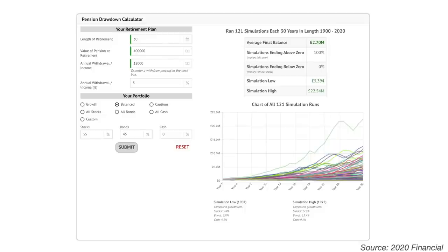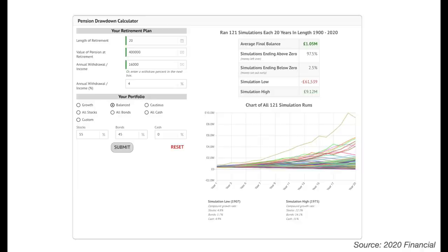If we adjust the drawdown to 3%, then you can generate an income of £12,000 a year from a £400,000 pot, and that would provide a sustainable retirement income. Once you add the state pension on top of this, you'd be pushed up into a moderate standard of living. Alternatively, retiring at 60 with a 20-year drawdown period at 4% gives a £16,000 annual income, and simulations ending below zero falls to just 2.5%.